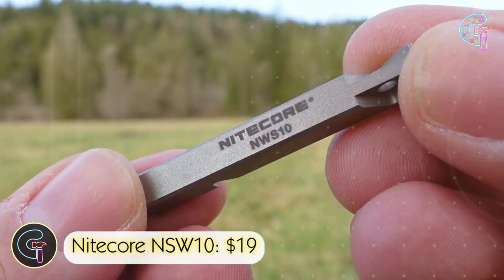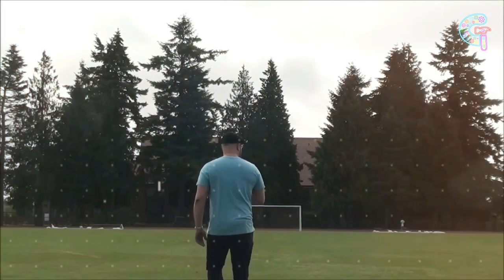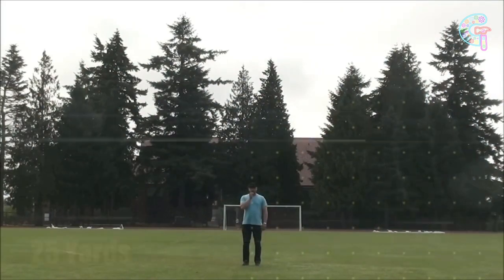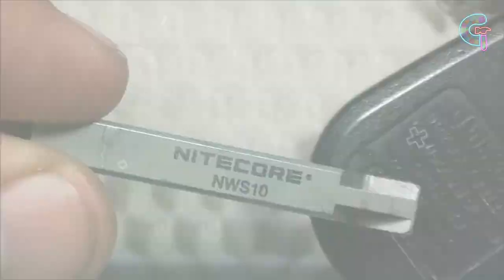In emergencies, getting attention is crucial. The Nightcore NSW-10 is a compact titanium alloy emergency whistle, boasting a maximum sound intensity of 121 decibels. Its high-pitched frequency extends its reach, making it a must-have gadget for personal safety during outdoor adventures.